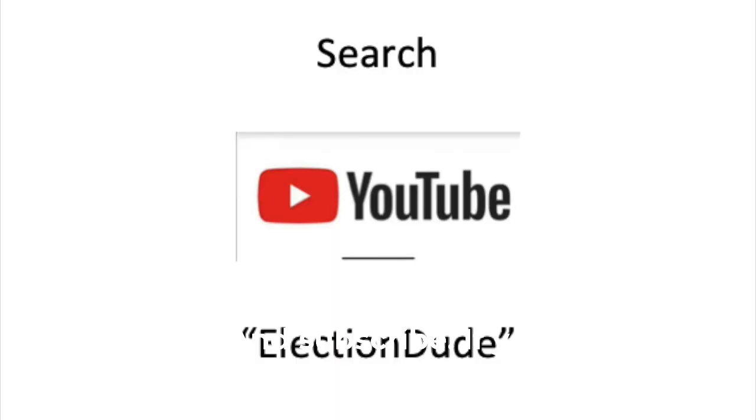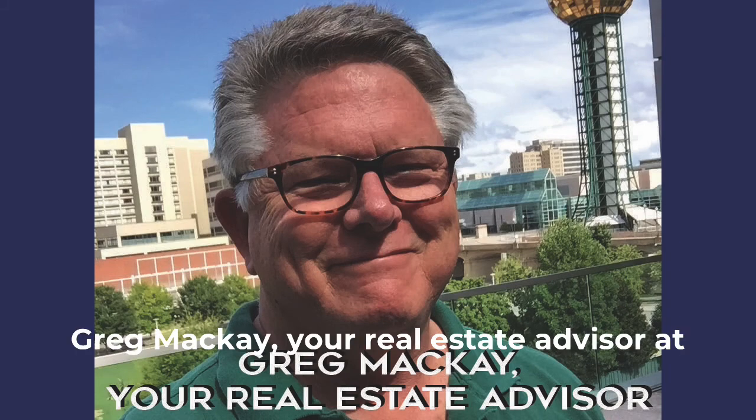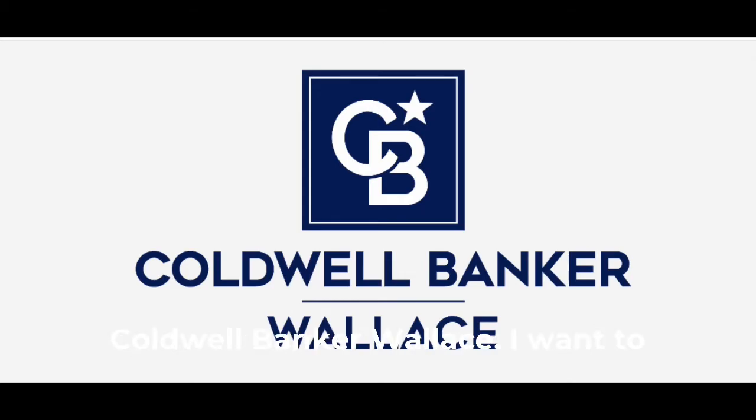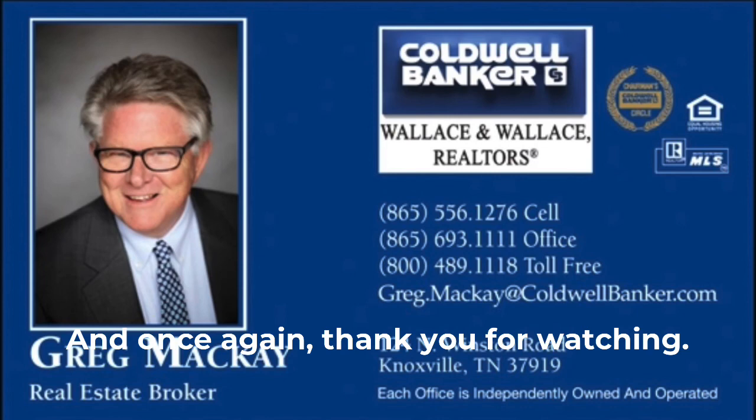I hope you'll get on my YouTube channel and subscribe. If you search 'Election Dude' you'll find it, or if you search by my name and Real Estate, you'll find it. This is Greg McKay, your real estate advisor at Coldwell Banker Wallace. I want to thank you for watching this video. If you've got any questions about this or about real estate in general, feel free to give me a call — I want to be your trusted advisor. Thank you for watching.